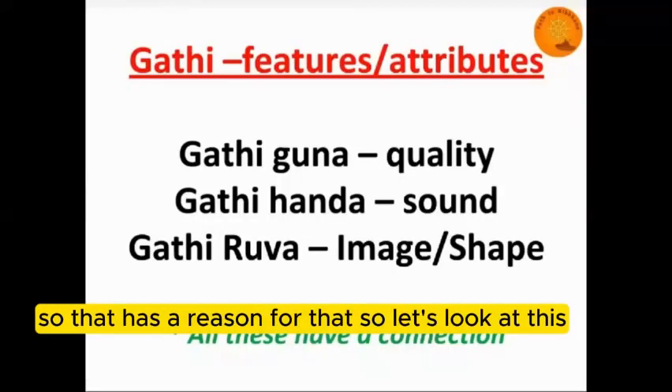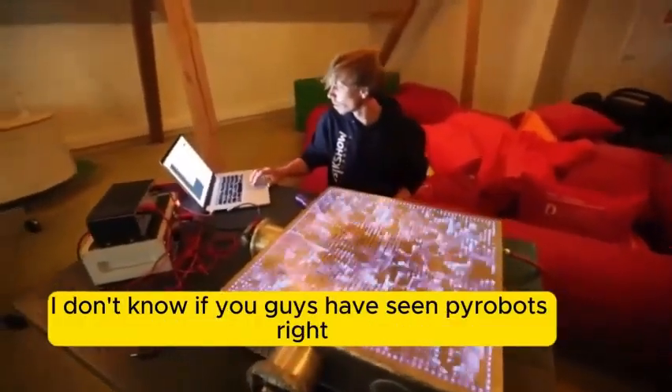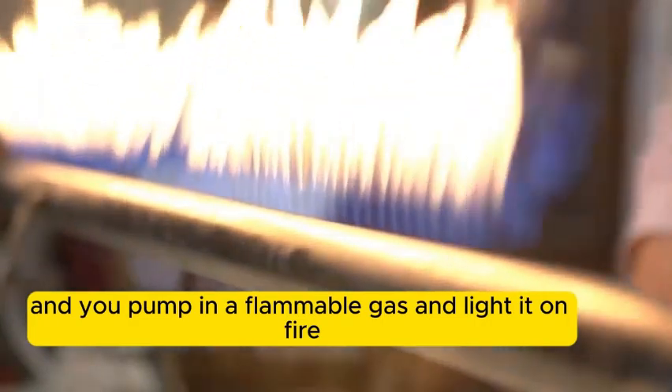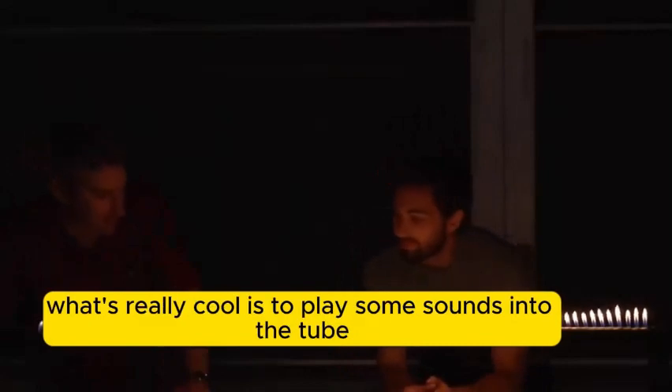There is something called a pyro board. You may have seen a Rubens tube before - that's basically a pipe with a bunch of holes in it. You pump in a flammable gas and light it on fire, so you basically create a row of burners. What's really cool is to play some sounds into the tube.